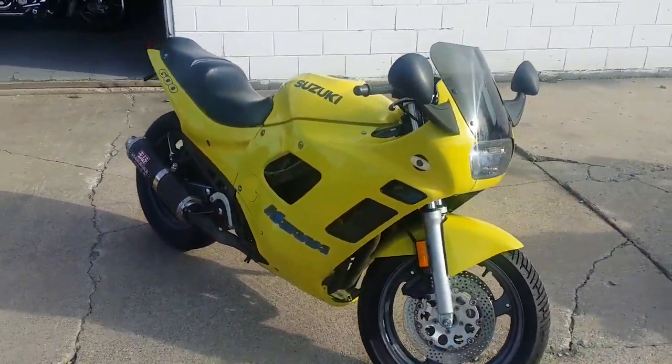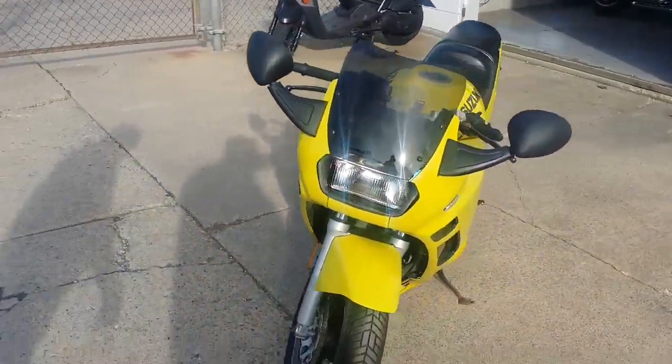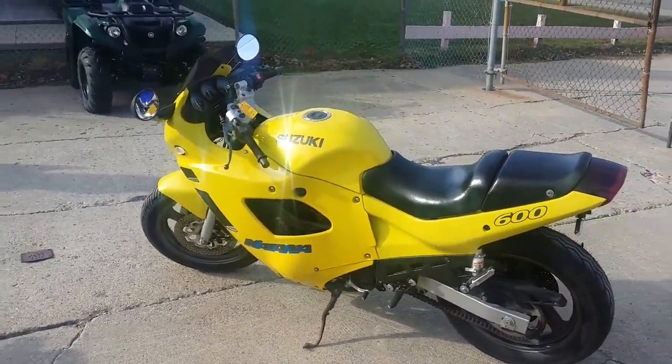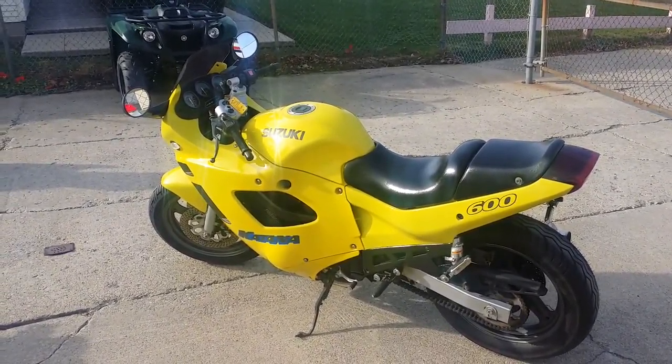As you can see in the video, it's a nice clean Katana. It's only got 13,894 miles. Comes in Corvette yellow. It's got a fender eliminator kit, flush mount front turn signals, and a Yoshimura carbon fiber exhaust. It's a great bike for only $19.99. Visit our website, ApprovalPowersports.com.